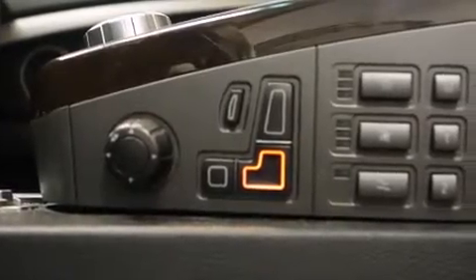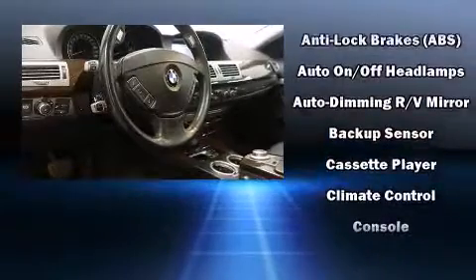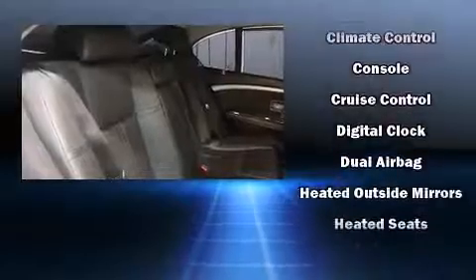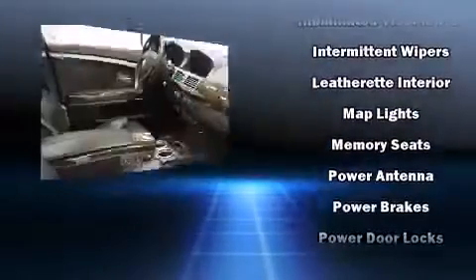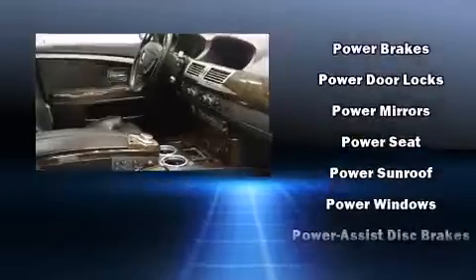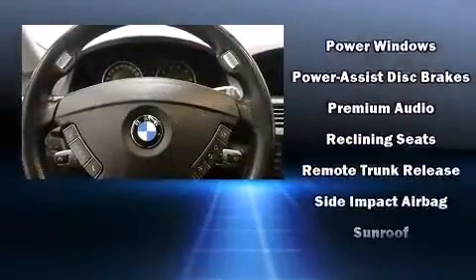BMW also prioritized safety and security with features such as dual front impact airbags with occupant sensing, front side impact airbags, brake assist, anti-whiplash front head restraint, an emergency communication system, and four-wheel disc brakes with ABS. You'll never lose visibility with rain-sensing wipers, which activate automatically when the drops start to fall.